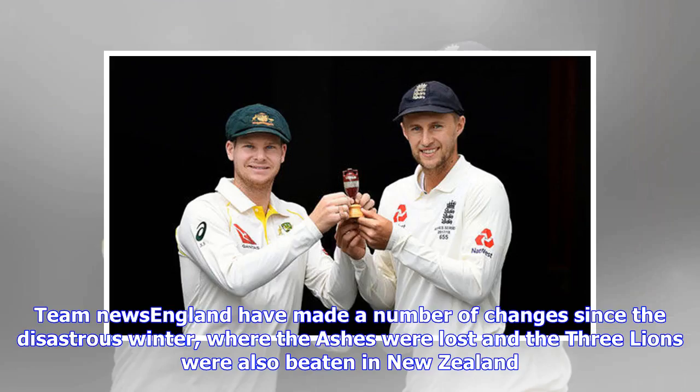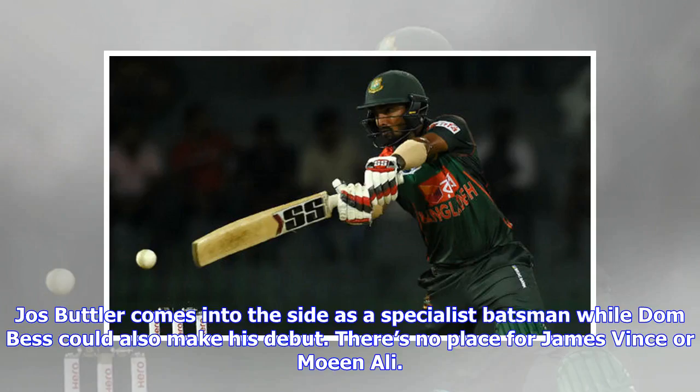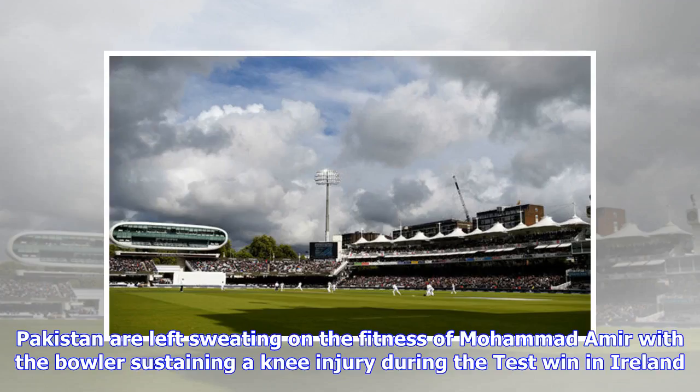England have made a number of changes since the disastrous winter, where the Ashes were lost and the Three Lions were also beaten in New Zealand. Jos Butler comes into the side as a specialist batsman, while Dom Vess could also make his debut. There is no place for James Vince or Moeen Ali. Pakistan are left sweating on the fitness of Mohamed Amir, with the bowler sustaining a knee injury during the test win in Ireland.